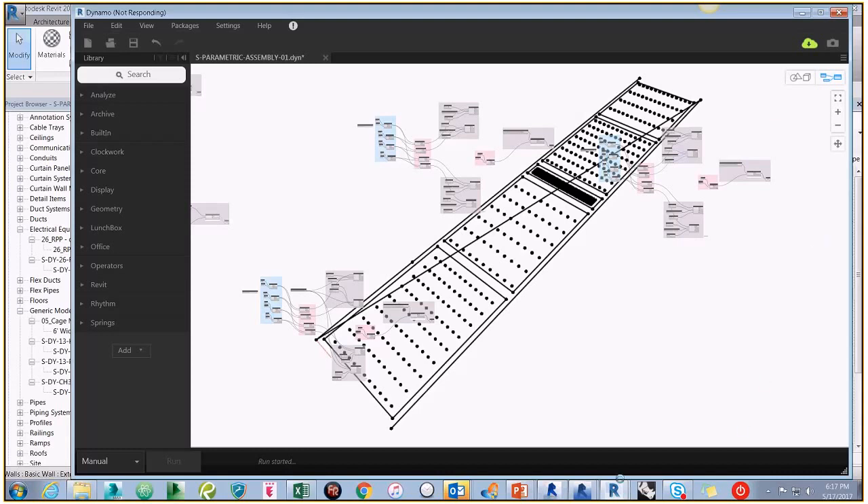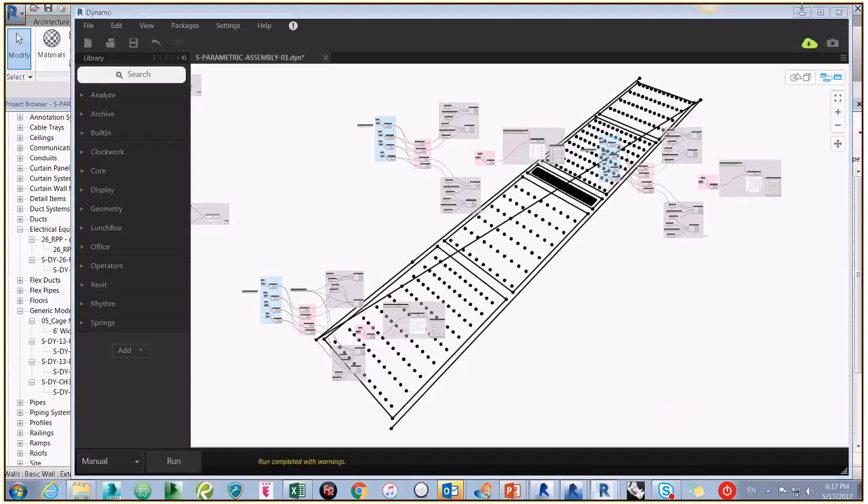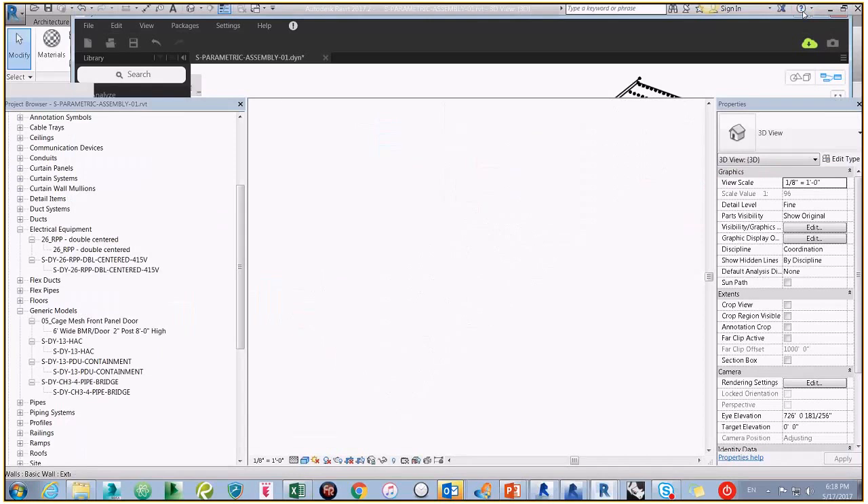Each client has their own kit of parts, their own networking schemes — separate family libraries for each client. The naming convention is still kind of all over the place, but we're really trying to stick to CSI format so that every time we're grabbing something, we're thinking about the specs and relating it to building elements. Someone jokes: I heard there's this tool called Dynamo that you can use to help rename things.